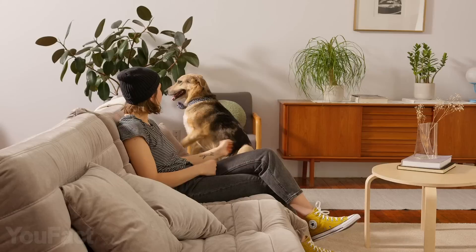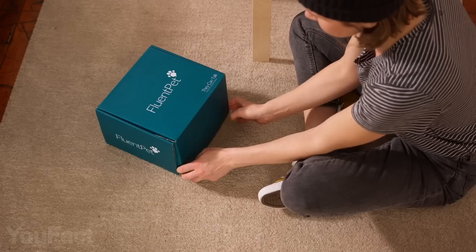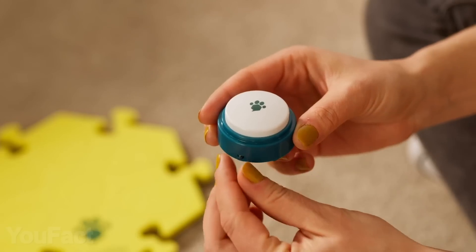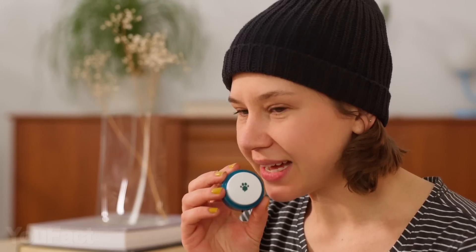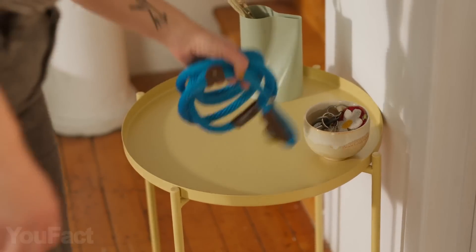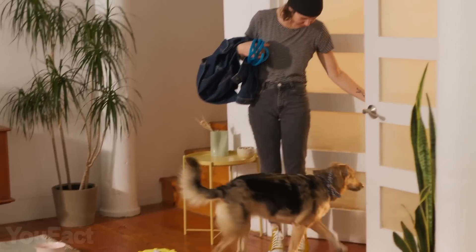Can a good boy say he wants to go for a walk? Well, now he can. Here's the set that'll allow your dog to talk with your voice. First, you need to record a particular word on a button and then place it into the hex dial. From now on, every time you're going outside, press the button so the dog can learn the meaning.